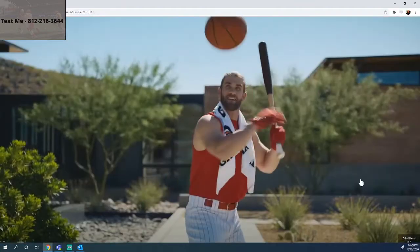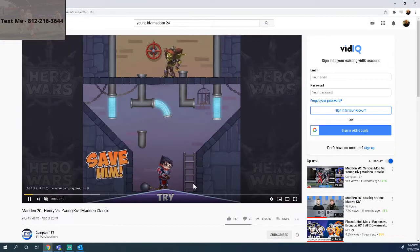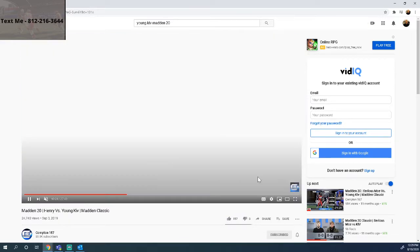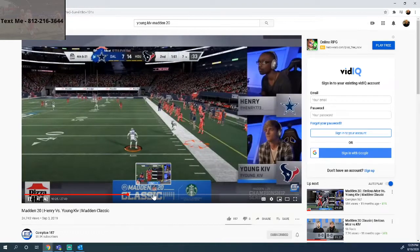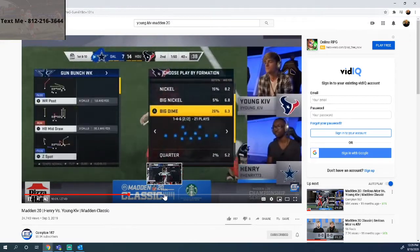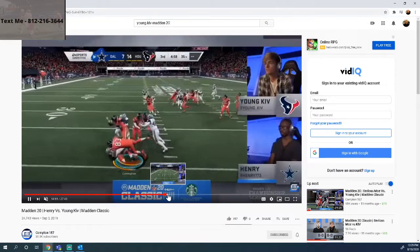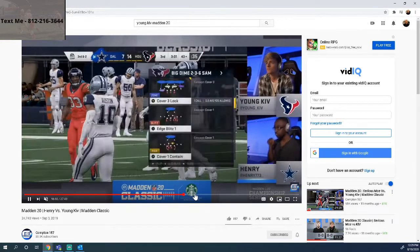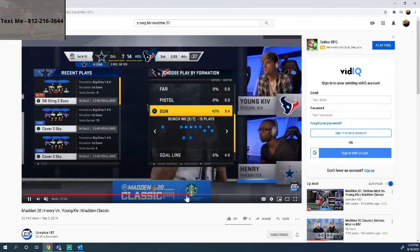After the ad — if you're new to the channel, what we do is make videos that help people get better at Madden. I believe you can do that through studying the best, which is why we do film study; through simple tips you can apply, which is why we do how-to tip videos; and by surrounding yourself with a community of people focused on getting better. Henry's going to get a possession and get the ball out of half, so we'll skip ahead to catch the next time Kiv gets the ball.